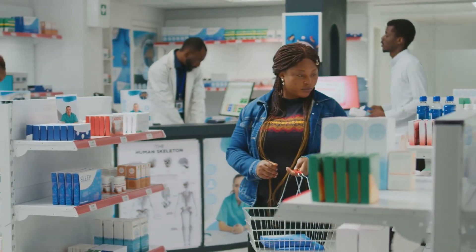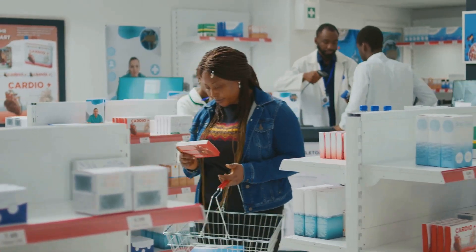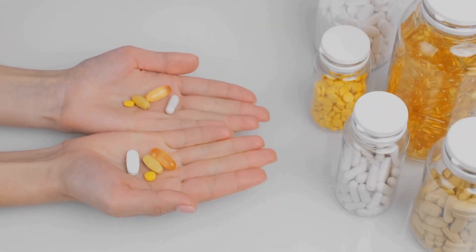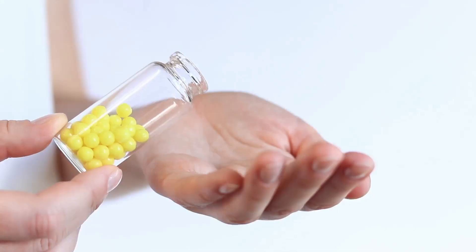As always, ensure to consult with a healthcare professional before starting any new supplement regimen. Choose wisely and take the first step towards better health. Now that we've gone in-depth about regular and dihydroberberine, let's address some of the most frequently asked questions about berberine.